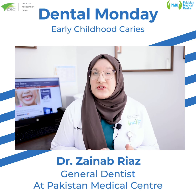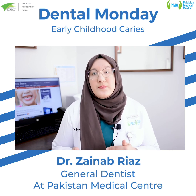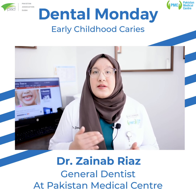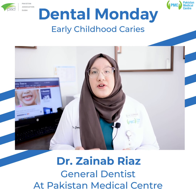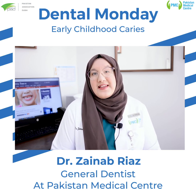Remember that your child's teeth are important for speaking and chewing, any problems with which can have an impact on your child's growth, development, and nutrition. If early childhood caries causes your child to lose their teeth too early, their permanent teeth may come out crooked or crowded. By following these simple suggestions today, you can help your child adopt a lifetime of good dental habits. Thank you.